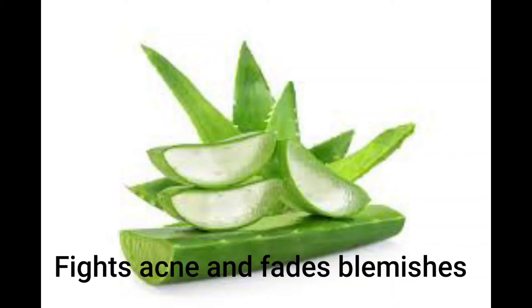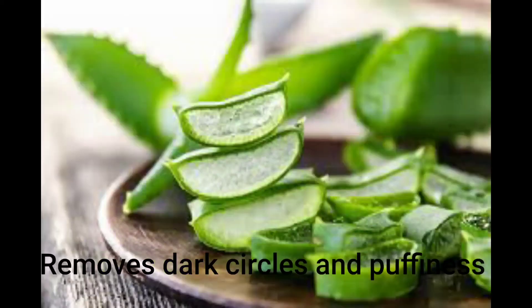To treat freckles and lighten age spots, add some lemon juice to the gel mixture — it is one of the perfect home remedies for glowing skin. Aloe vera gel is also packed with antioxidants and vitamin E, which help lighten discoloration around the eyes, and its cooling effect helps with puffiness, killing two birds with one stone.